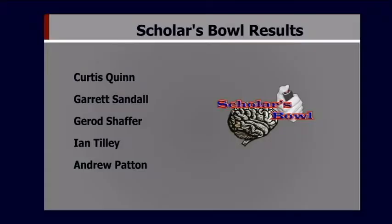Congratulations to the JV Scholars Bowl team for taking first at the competition last night. Now let's head over to Madison with the sports.